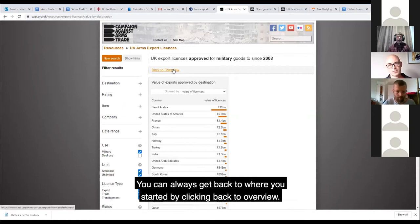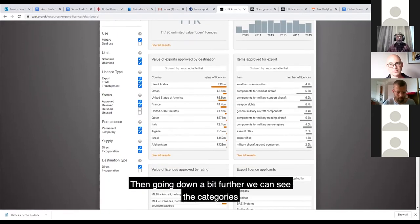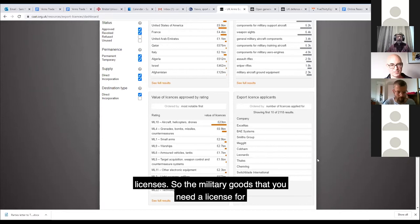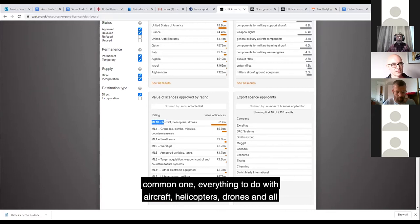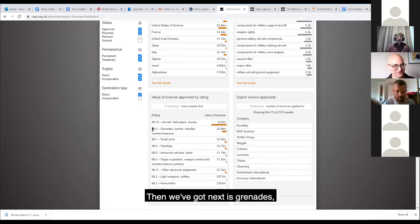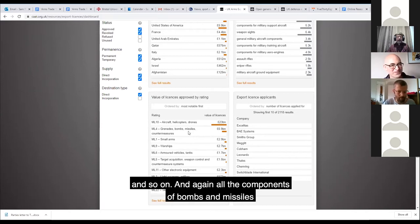You can always get back to where you started by clicking 'back to overview'. Going down further, we can see the categories of equipment being licensed by value - again, just the standard licenses. Military goods are divided into various categories. ML-10 is by far the most common: everything to do with aircraft, helicopters, drones, and all their components - that's £23 billion, almost half of the total. Next is ML-4: grenades, bombs, missiles, countermeasures - £6.9 billion - and all their components.